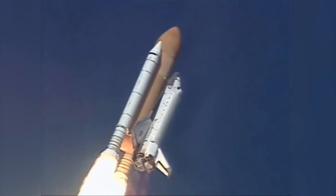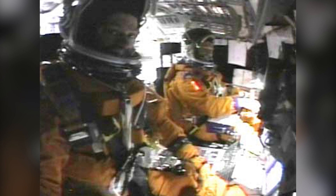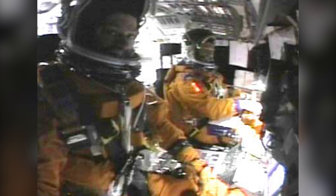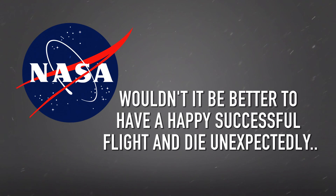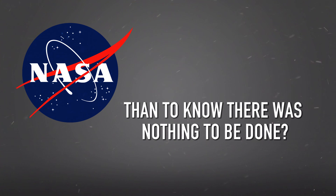Maybe most shocking though, is that NASA knew a safe return of Columbia was unlikely. There was no way to make repairs while in orbit, and as such, NASA decided not to tell the crew on board that their ship was damaged and that they were likely going to die — stating that, 'Wouldn't it be better to have a happy, successful flight and die unexpectedly than to know there was nothing to be done?'